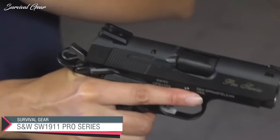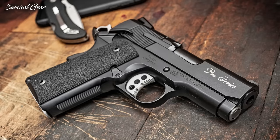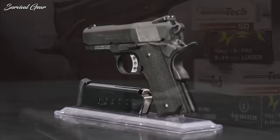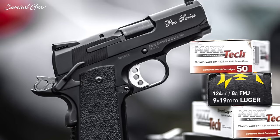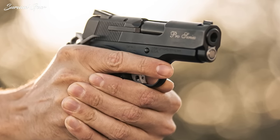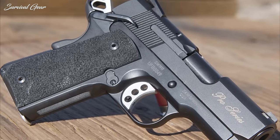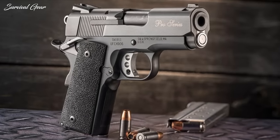Smith & Wesson Performance Center SW 1911 Pro Series 9mm. The beauty of Smith & Wesson's Performance Center firearms is that they seamlessly combine competition specifications and features to factory models to create a sidearm that is ready for action from the get-go. The SW 1911 Pro Series 9mm features an oversized external extractor, three-hole curved trigger with an over-travel stop, grip safety, and ambidextrous thumb safety for reliable operation. The firearm was designed with a stainless steel barrel and slide and a scandium alloy frame for years of use.